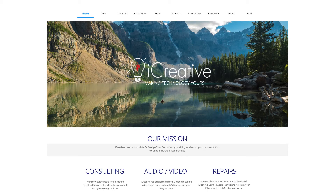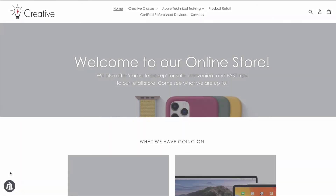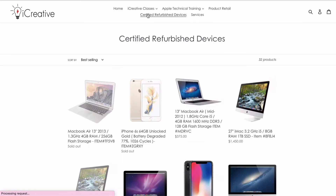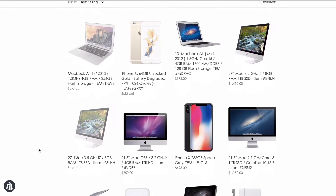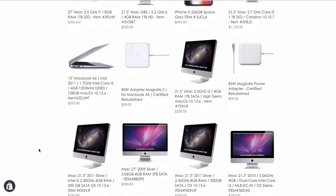The team here at iCreative is very excited about our new online store and the amazing products that we offer to all who visit our website. We feature certified refurbished products at incredible prices. These devices have been rebuilt from the ground up with official Apple parts and accessories.